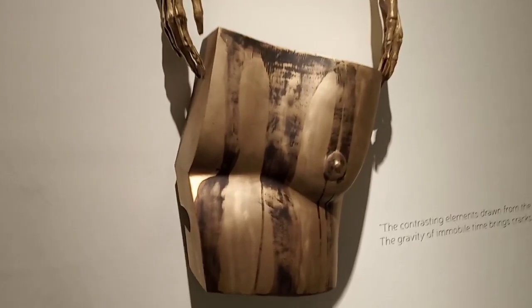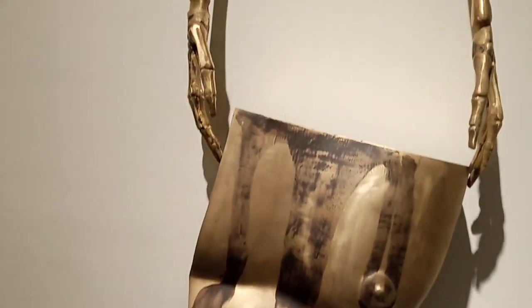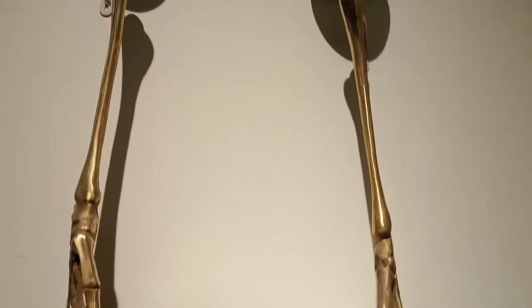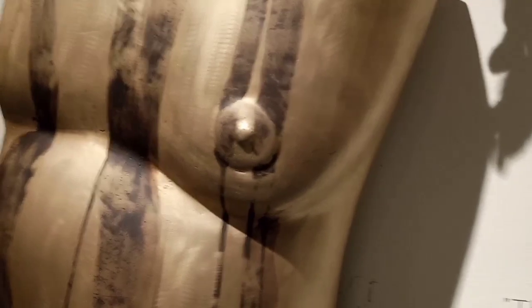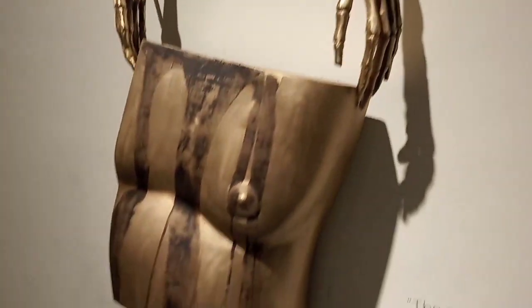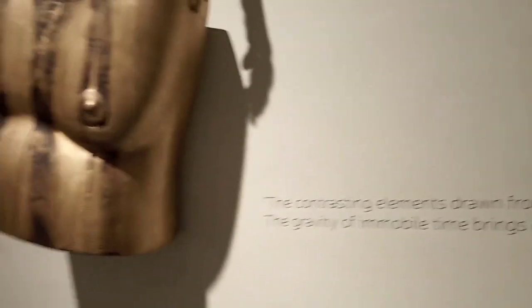There's a work by Sumedh Rajendran — 'Still Water.' It's again something remarkable — skeleton hands holding part of the human body. Just amazing. All the works are really good. There are works here showing that level of detail.